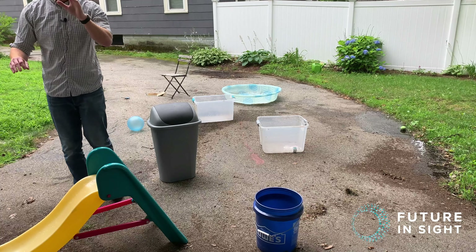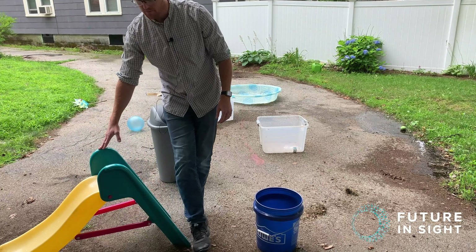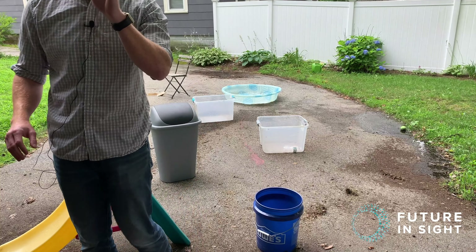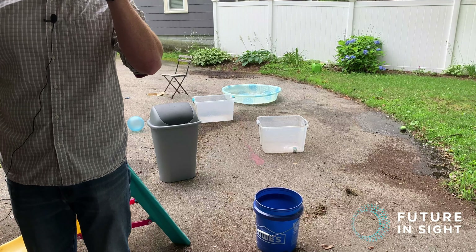So I'm pretty... I think I'm getting close. Bumped into something with my leg — that kind of feels like the slide. So I'm going to try and go around that. My eyes are still closed. I think I'm getting close to the camera and I think I'm about here. So I'm going to open my eyes.